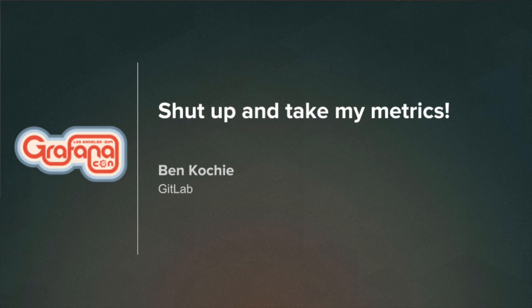I'm Ben. I work for GitLab, and I work on the Prometheus team. I used to be a Google SRE, and then I'm mostly retired from that, and I just work on the monitoring code now. GitLab pays me to do that.